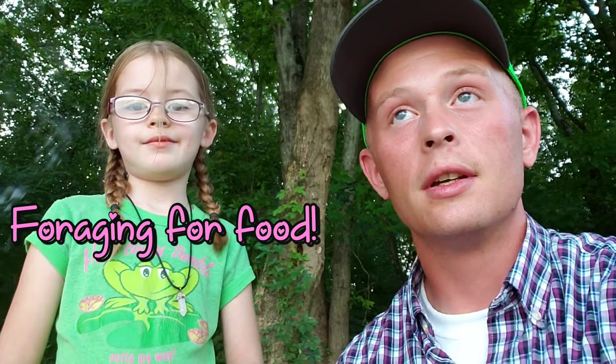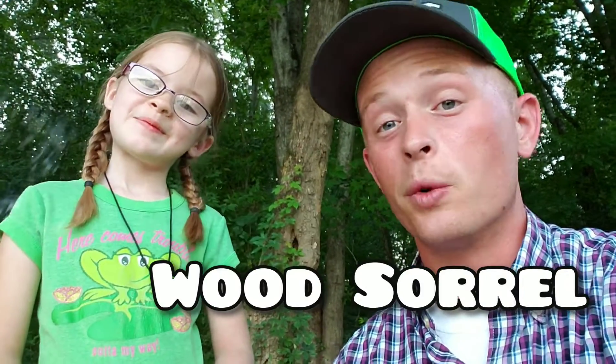If you're short on food, whatever, you need some nutrients. There's a stuff called wood sorrel. My buddy Keith actually showed me about it. You guys know Keith from the previous videos. So Cassie is gonna go find some and she's gonna describe what to look for.